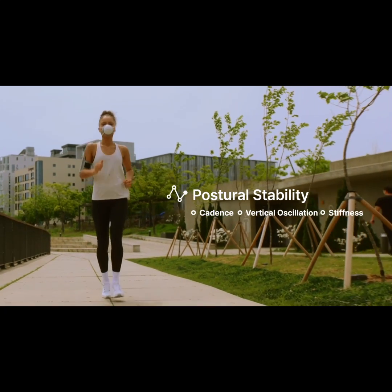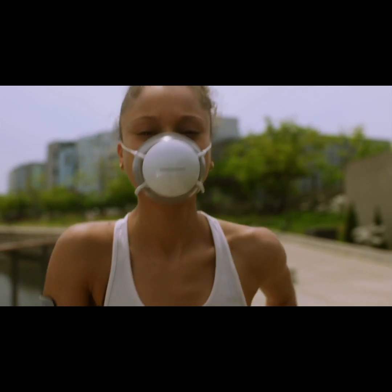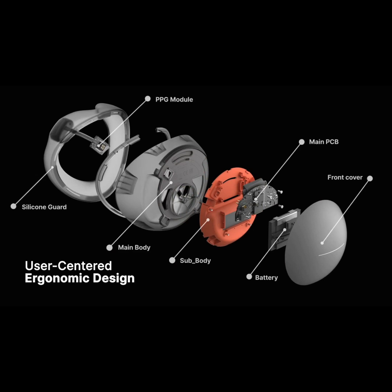Pacer features a sleek design and a comfortable, meticulously engineered structure for precise measurement.